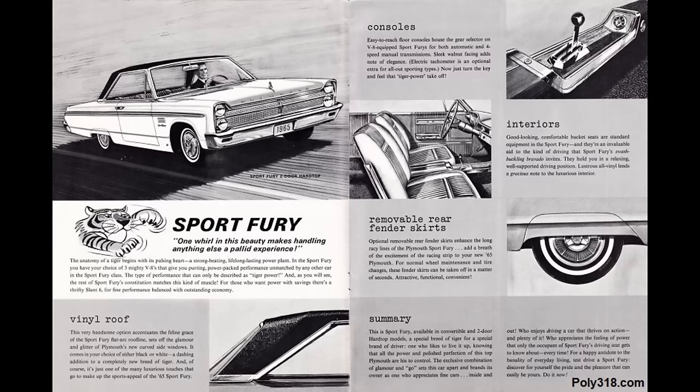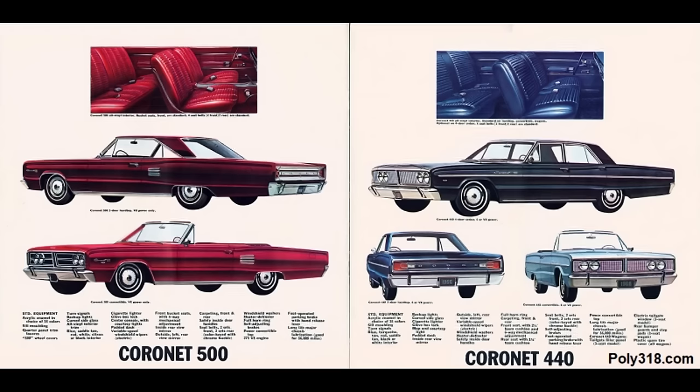With the popularity of the LA 273, plans to release the LA 318 and LA 340 in 1967, and a desire to simplify engine production, Chrysler Corporation chose 1966 as the last year the A-318 was offered in Plymouth, Dodge, and Chrysler domestic cars and trucks.